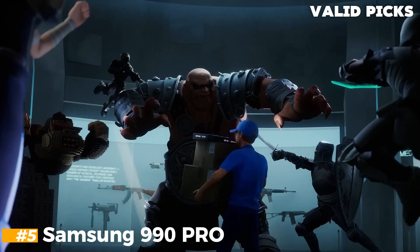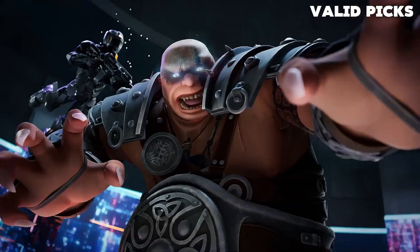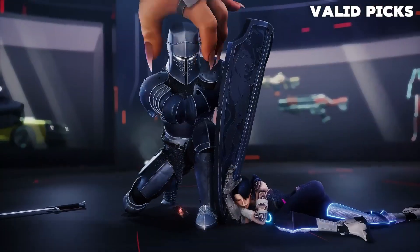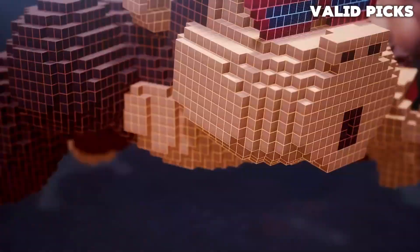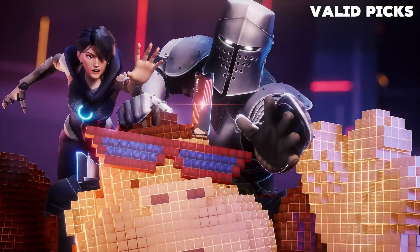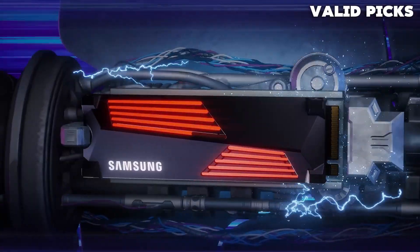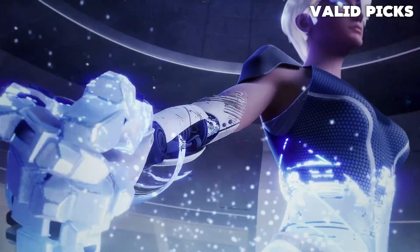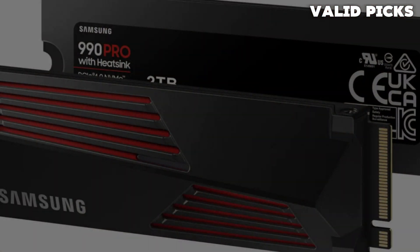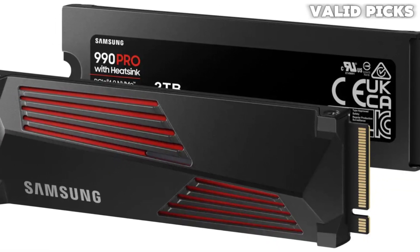Number 5: Samsung 990 PRO. The Samsung 990 PRO Gen 4 SSD is your ultimate solution for reaching the next level of performance and efficiency. With lightning-fast speeds and power efficiency designed to tackle even the toughest challenges, this SSD is the cheat code you need to conquer your gaming and computing endeavors. Experience next-gen performance with Gen 4 technology, delivering faster transfer speeds and high-performance bandwidth. Compared to its predecessor, the 980 PRO, the 990 PRO boasts a remarkable 55% improvement in random performance, ensuring seamless heavy computing tasks and faster loading times.